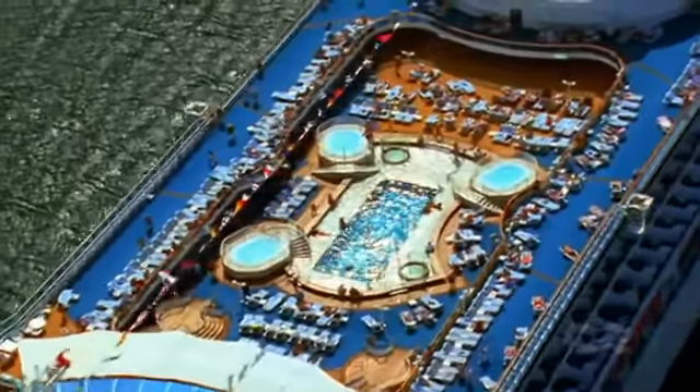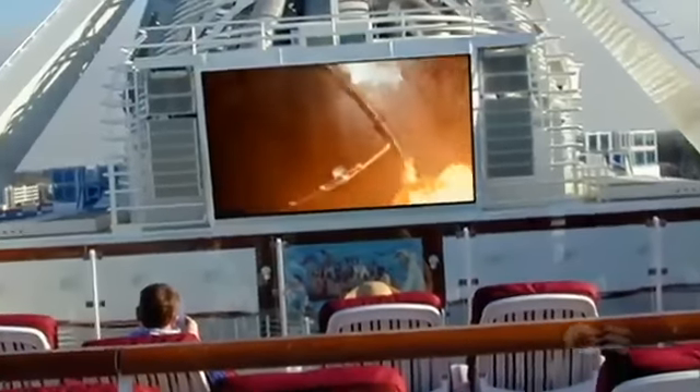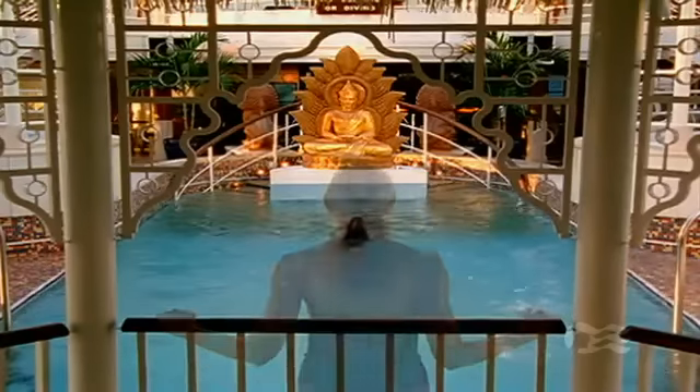Midship is the sparkling Lido Pool, featuring our spectacular Movies Under the Stars outdoor theater experience, and the tranquil Lotus Pool with retractable roof.